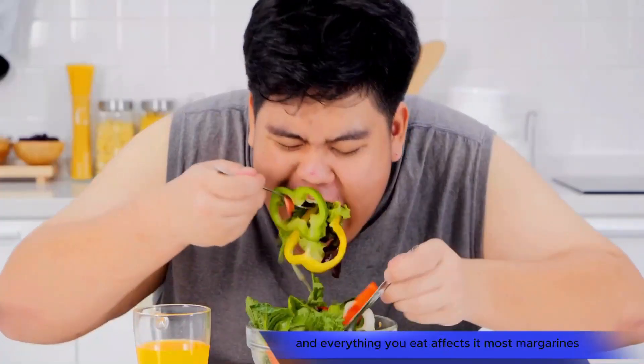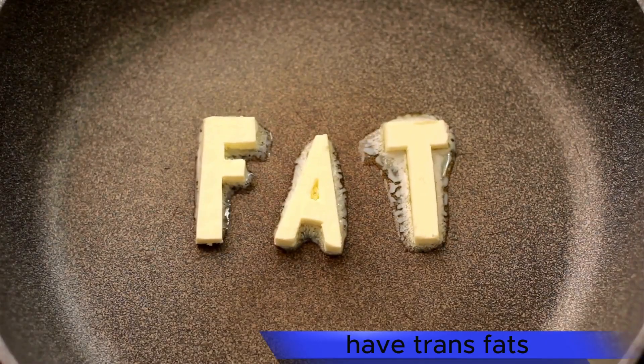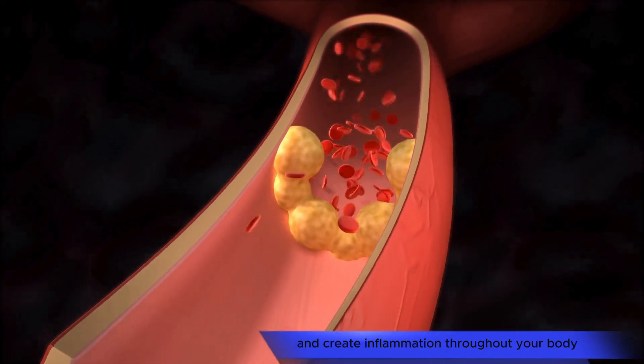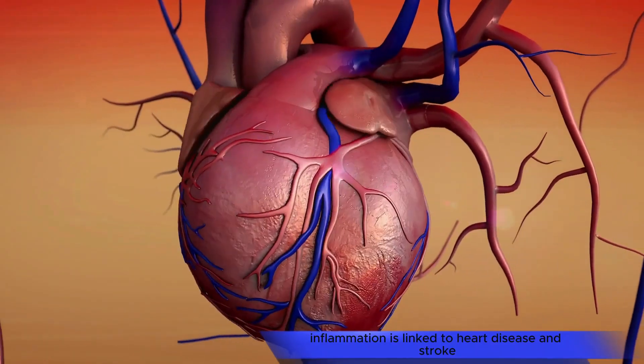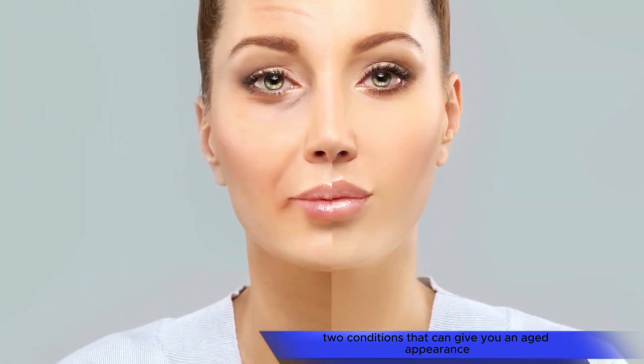Your skin is the largest organ in your body, and everything you eat affects it. Most margarines, especially the solid kind, have trans fats. They raise your bad cholesterol, lower your good kind, and create inflammation throughout your body. Inflammation is linked to heart disease and stroke, two conditions that can give you an aged appearance.